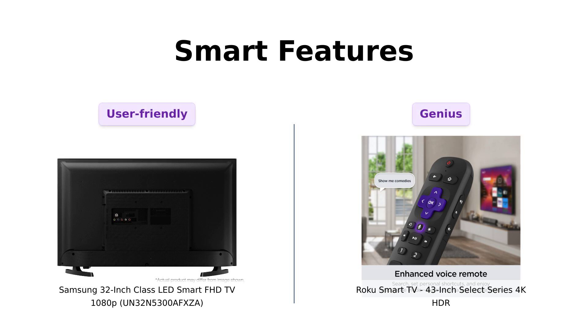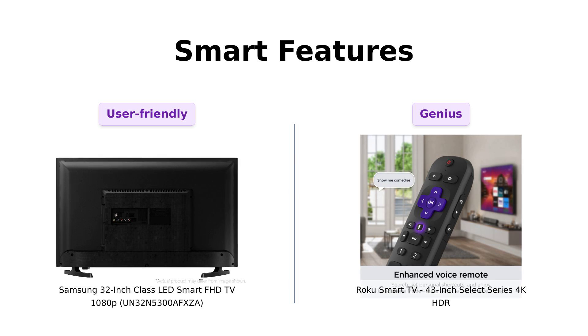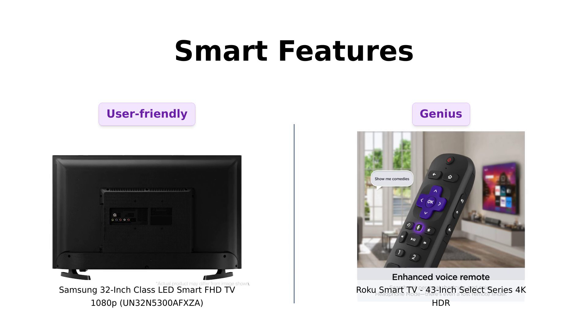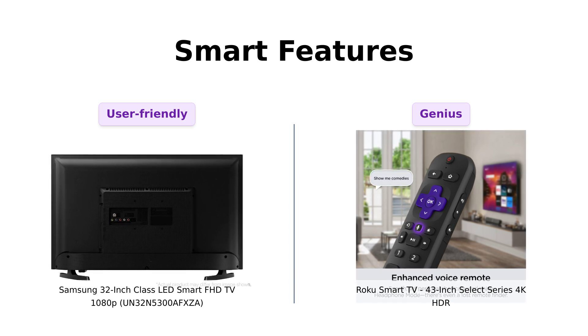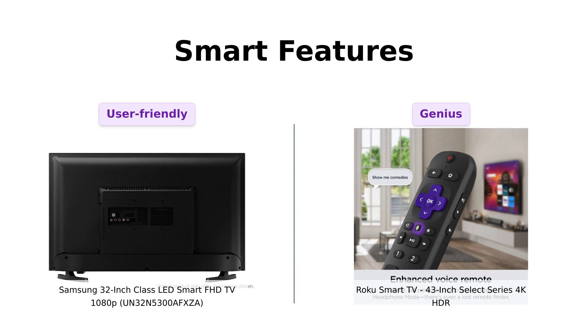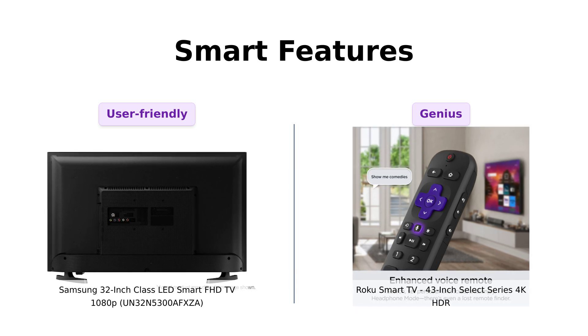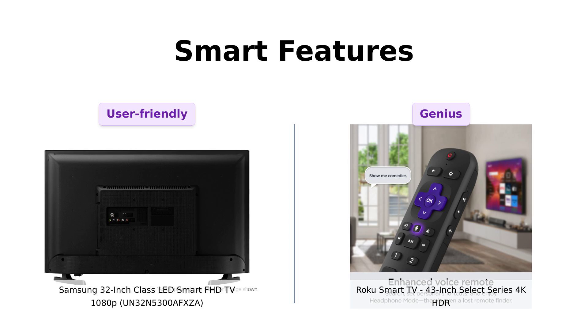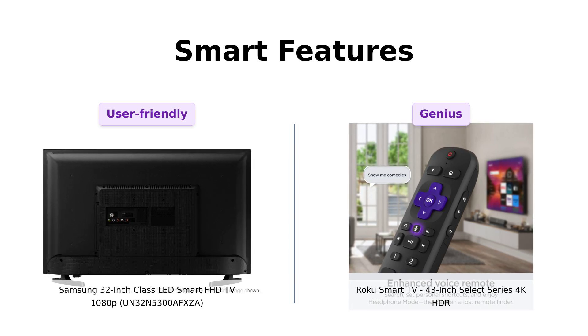Both TVs are smart, but let's see who's got the brains. Samsung's smart TV features let you access streaming services quickly with their remote control. Roku, on the other hand, was basically born to stream. With a customizable home screen, endless free TV, and an enhanced voice remote, Roku is like that overachieving kid in school who does everything and still finds time to volunteer. Samsung, you're smart, but Roku is a freaking genius. Reviewers love Samsung's user-friendly interface, but praise Roku for its advanced and intuitive streaming capabilities.